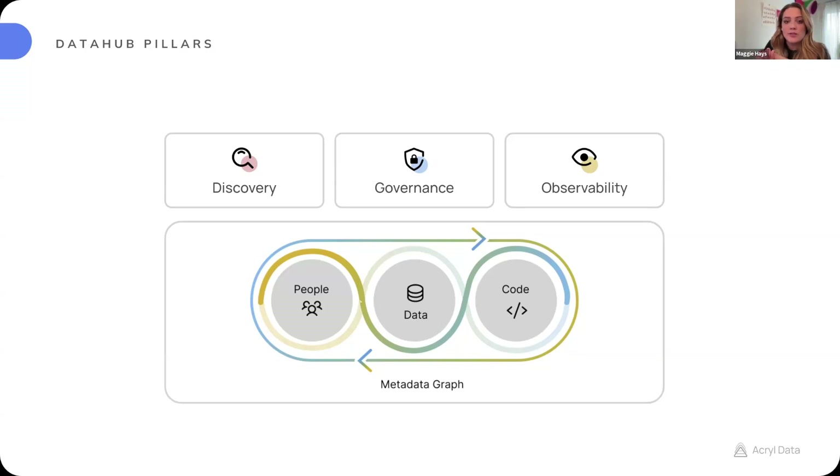Of course, there's governance — anything related to making sure that your assets are well-documented, well-classified, and meeting compliance and regulations. Then there's observability, bringing in that unified view of all data assets in your ecosystem and the observability of quality signals within that. And at its core is our metadata graph, really making sure that all three of those pillars are well-supported.